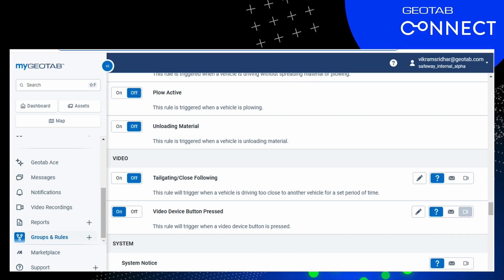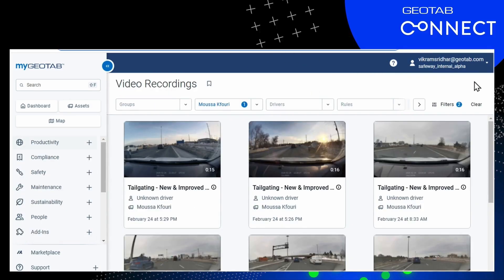If you go to the video center, you'll be able to see all of the video recordings — not just for GoFocus, but all of our camera partners in one place. Let's take a look at the first video.